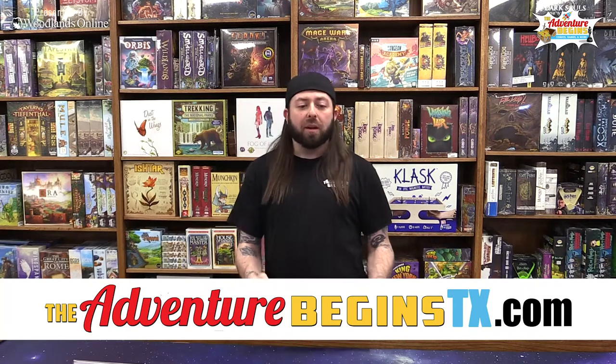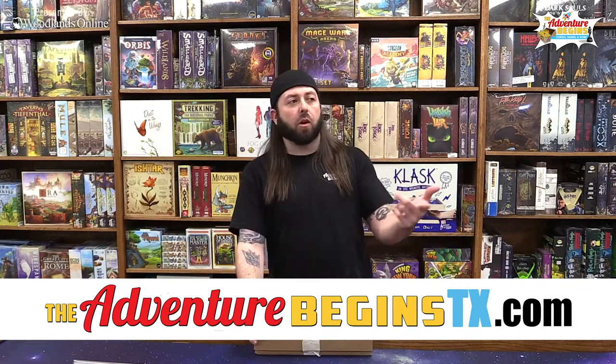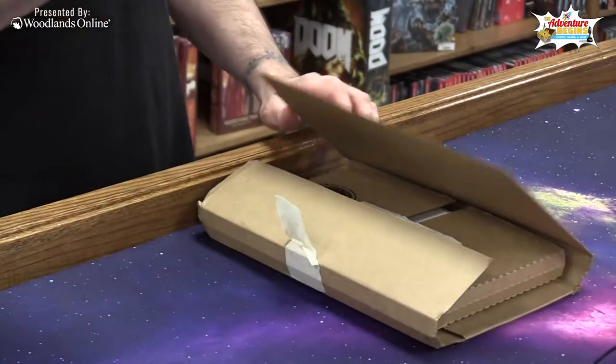Multiverse has multiple subscriptions including a CGC and CBCS signature and non-signature series, a premium box, as well as 40, 26, and 12 monthly comic boxes. Today we're opening up a 12-comic mystery box, which will include but not be limited to 12 comics spanning silver through modern age, three bonus items — which may include cards, stickers, posters, or extra comics — and some boxes may randomly include special variants, keys, or signatures.